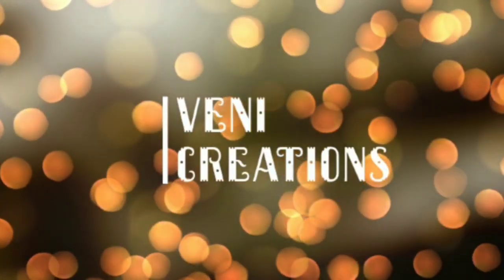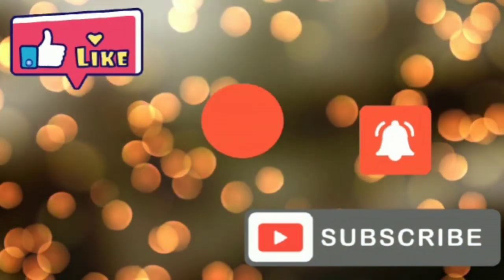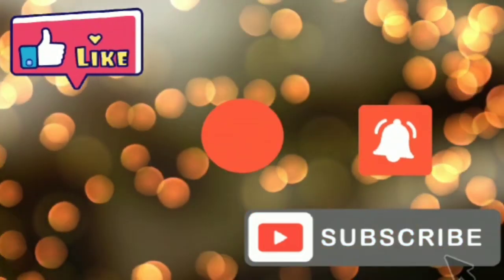Hi friends, good morning, welcome back to my channel Vinnie Creations. I am going to make videos — please like, share, and subscribe to my channel. So let's get started.